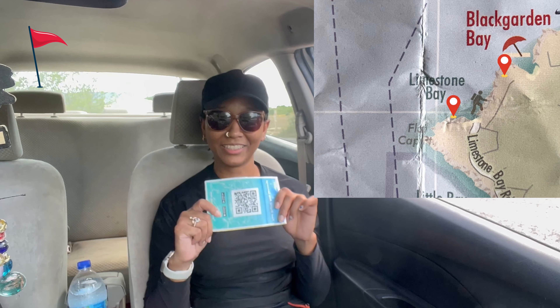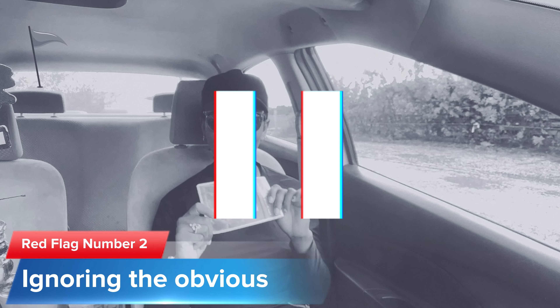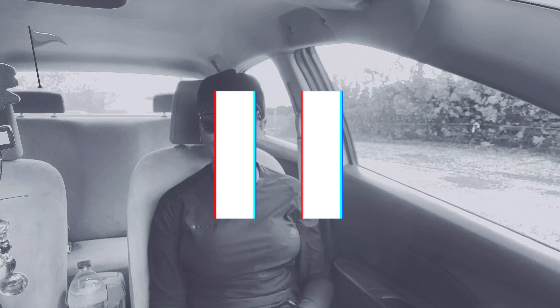Red flag number two: ignoring the obvious. As mentioned, our intentions were to hike from one beach to the next. Now, can someone please tell me why I didn't think we would literally be hiking on the edge of the island? Even though it was pretty obvious from looking at the map, I guess the Windward Point hike was still on my mind. Now that I've shared the red flags with you, let's get back to our regularly scheduled program.